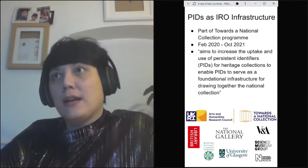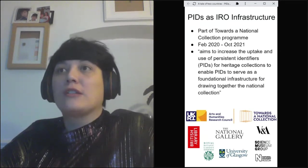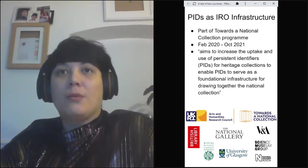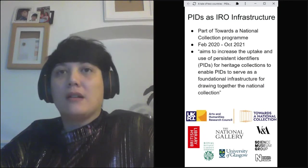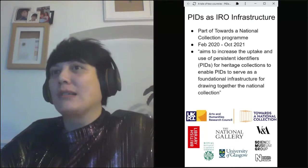The Arts and Humanities Research Council in the UK has a programme called Towards the National Collection, about dissolving barriers between heritage collections across the UK. When we saw this call, our first thought at the British Library was persistent identifiers — a way to link information held in various silos via stable persistent links. We were successful and our project started in February 2020.